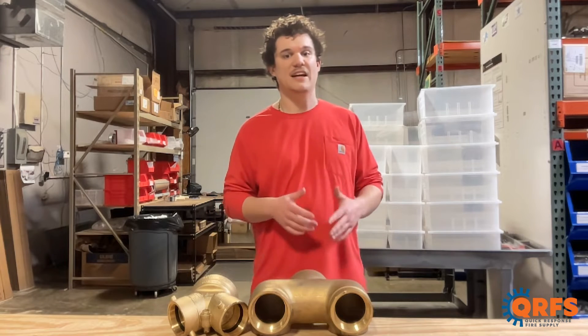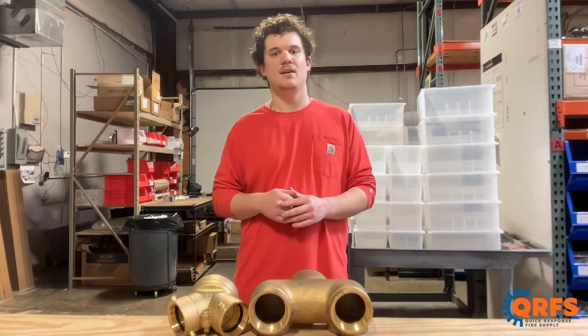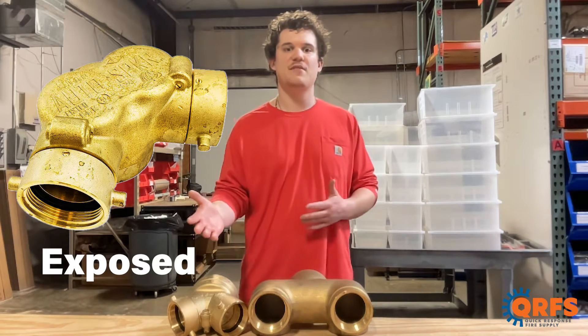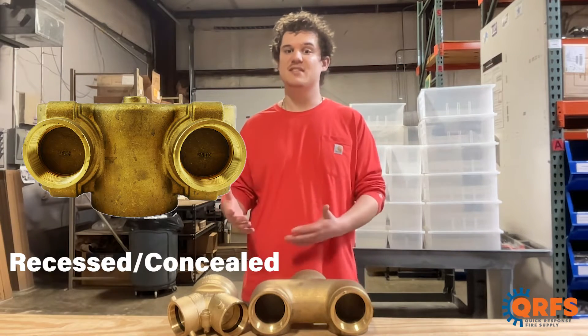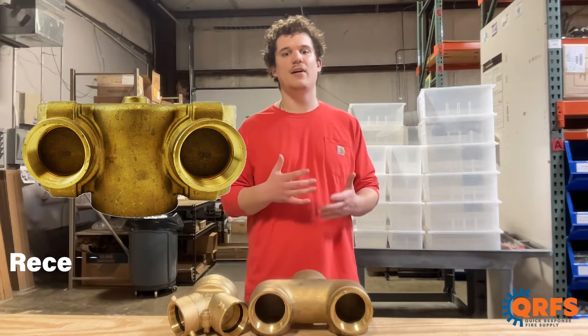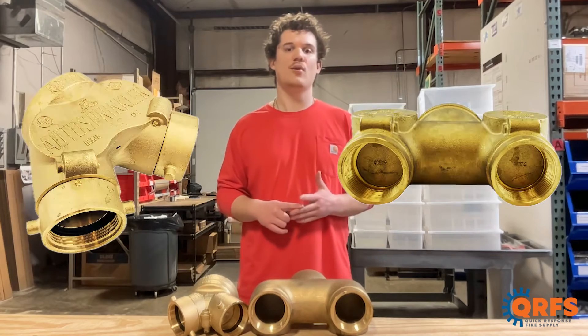FDCs are available with a variety of different characteristics for many different applications and building types. They are available in an exposed application, which is installed protruding from the side of a building with direct access, or in a recessed application, also called concealed, which is located inside the wall with an external outlet for access. Both have options for an angled or straight orientation.